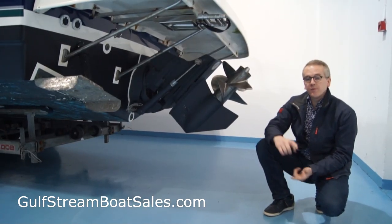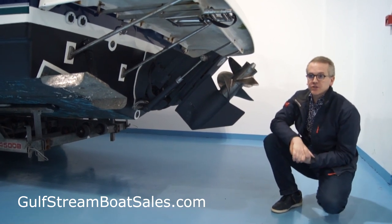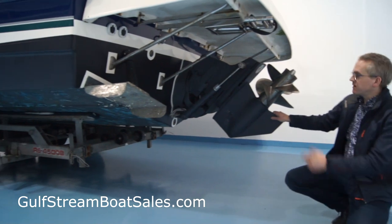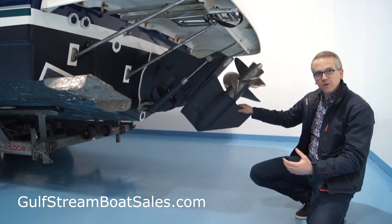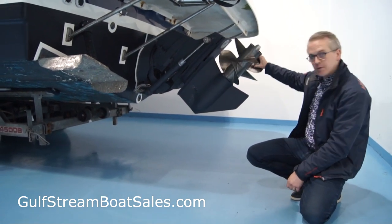The boat's fitted with a Cummins Mercruiser 4.2 litre, 250 horsepower straight-six diesel engine, matched up to this Bravo 3 sterndrive leg. The Mercruiser Bravo 3 is the X-Drive version, so it's uprated to cope with the torque produced by the diesel engine. It has a pair of counter-rotating stainless steel propellers.